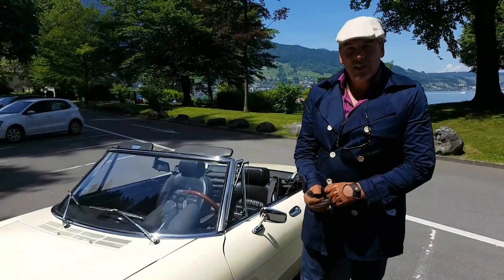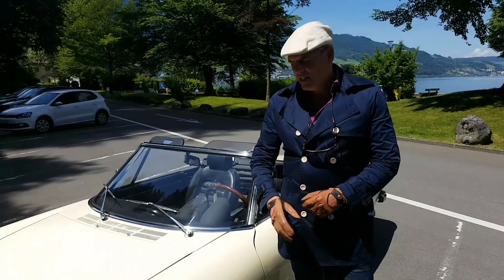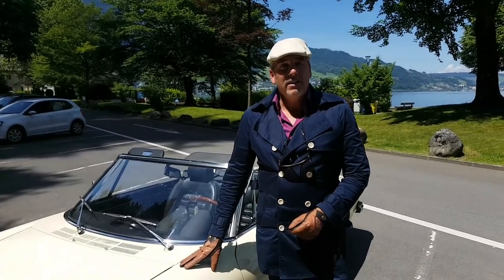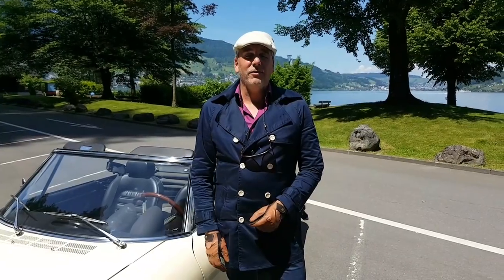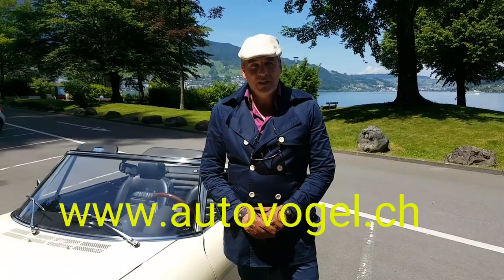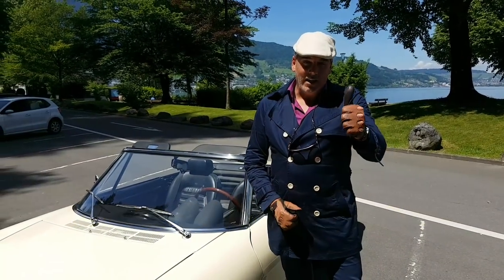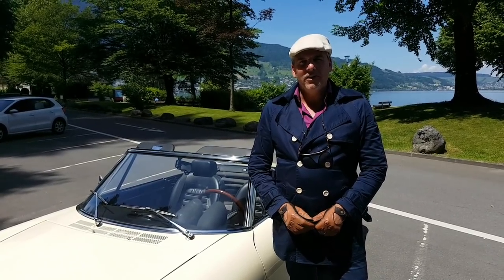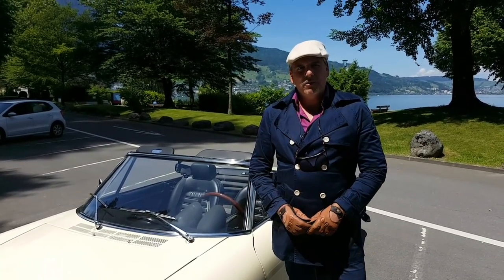Thank you very much for watching this episode from Driving with Gloves, featuring this gorgeous Alfa Romeo Spider 2000 Coda Tronca from 1979, which is actually for sale at Autofogel in Switzerland. Do not forget to like this video and do not forget to subscribe to my YouTube channel, Driving with Gloves. See you next time in a new episode!